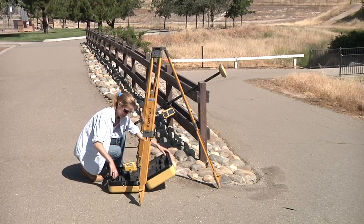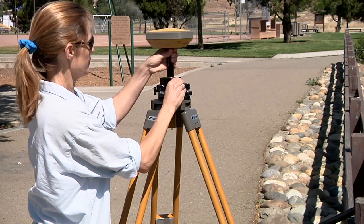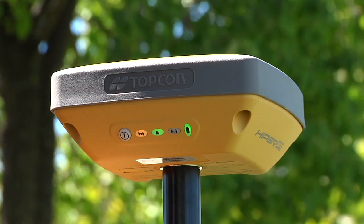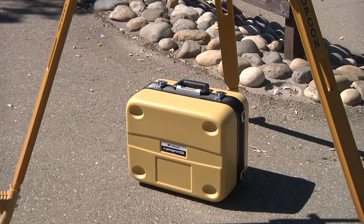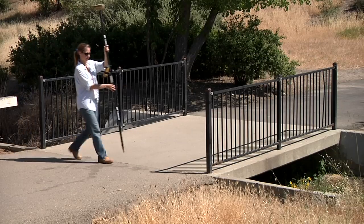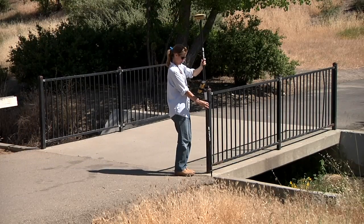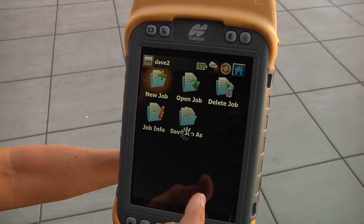The new Hyper SR from Topcon is a lightweight GNSS mapping and stakeout tool with centimeter level accuracy. With a compact design that fits all in one case, and setup and operation that's fast and easy, you will be up and running with Hyper SR in no time. The SR is made for everyday use by anyone who needs to perform accurate 3D positioning.